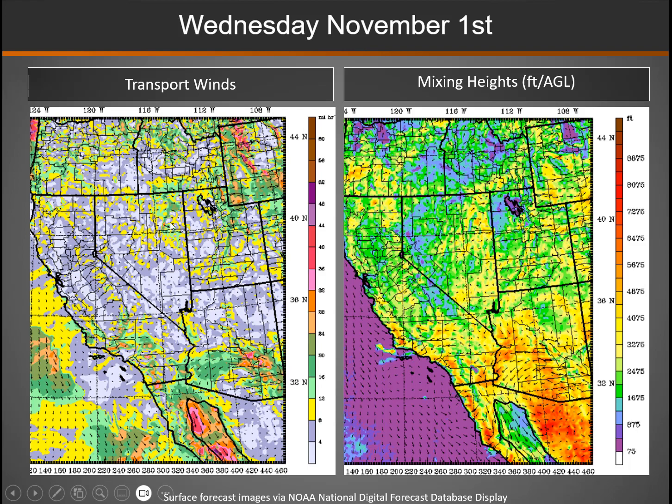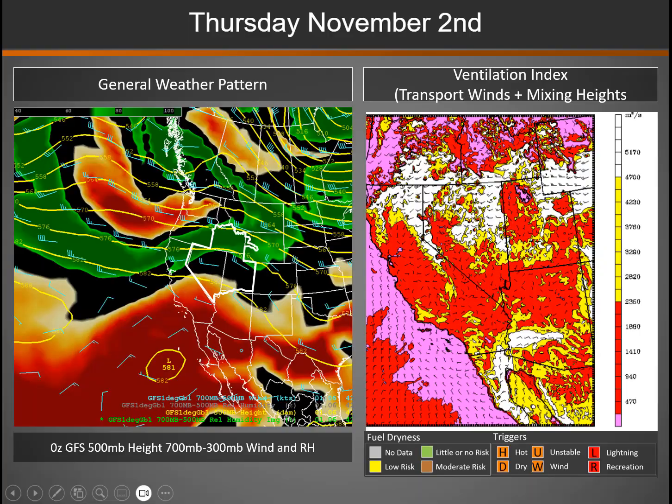Transport winds are also fairly light. You can see them a little bit more pronounced in some of these areas of yellow and green, anywhere from 12 to 15 miles an hour. Mixing heights are not that great. The best we can find is these areas in yellow, about 3,000 feet above ground level, but mostly 1,000 to 3,000 feet for the most part.